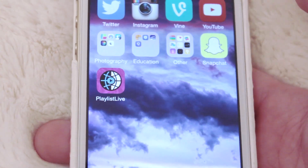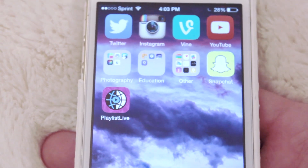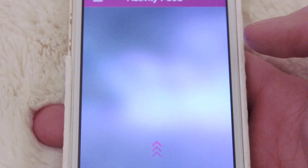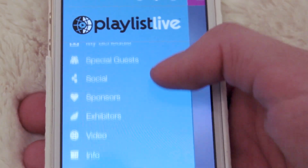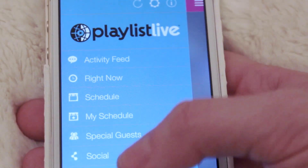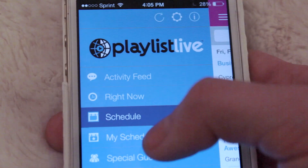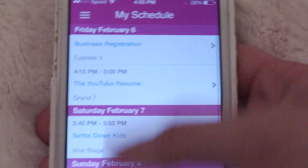Then there's Snapchat — my Snapchat is again Cassidy Marina, you can add me if you want to. And then the last app on my phone is my Playlist Live app, because I'm going to Playlist Live in Orlando this weekend and I'm so excited. I hope to see some of you there. The app has a bunch of useful stuff — my favorite part is the schedule, because it shows you everything happening that weekend and you can add things you want to do to your schedule, so you can see when the stuff you want to do is happening, which is so helpful.